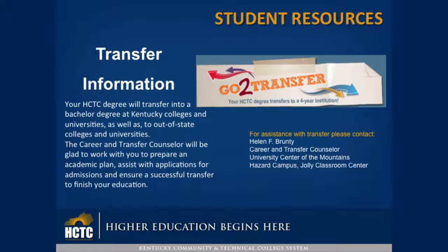Transfer Information: your HCTC degree will transfer into a bachelor's degree at Kentucky colleges and universities as well as out-of-state colleges and universities. The Career and Transfer Counselor will be glad to work with you to prepare an academic plan, assist with applications for admissions, and ensure a successful transfer to finish your education.